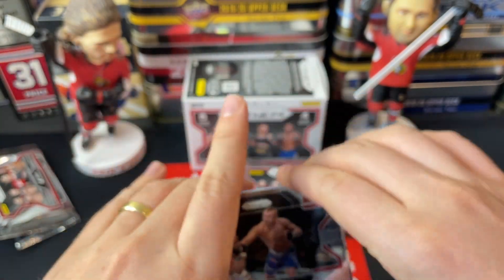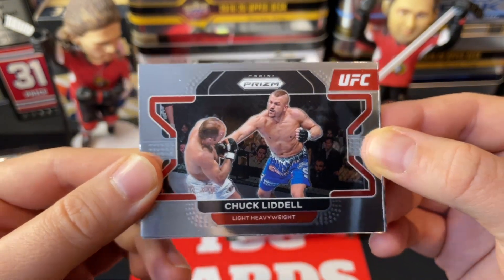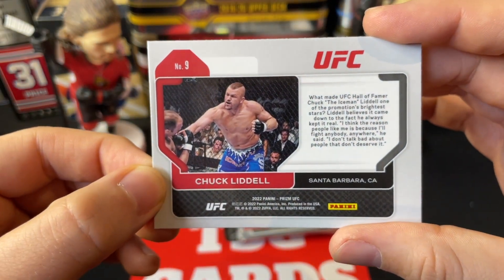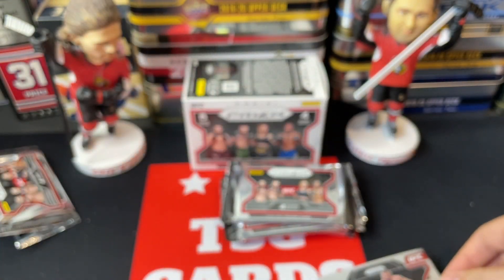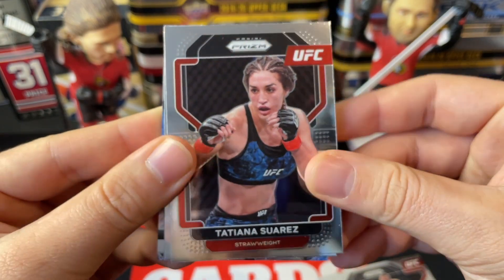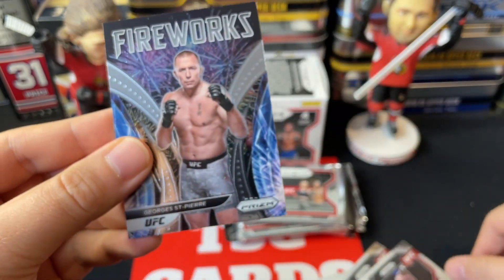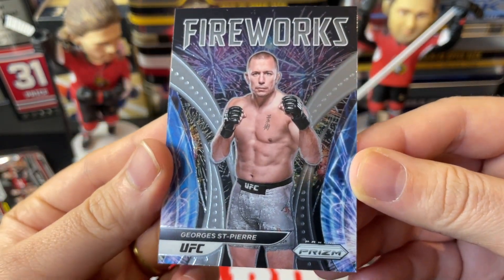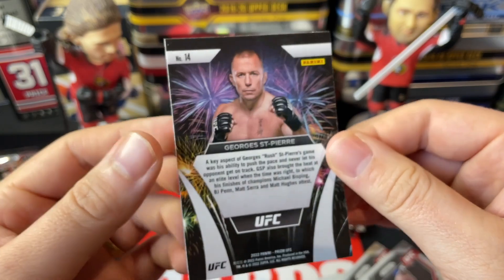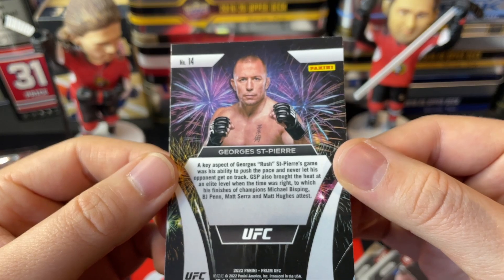Starting off with a legend of the game — Chuck Liddell. This is the card design this year, and Chuck Liddell is a hall of famer, so nice card there. Then we've got Tatiana Suarez from the strawweight division, Yuri Prochaska, and we've got a Fireworks insert of George Rush Saint-Pierre. The GSP Fireworks card is really nice — I'll probably hang on to that one. GSP is one of the all-time greats.